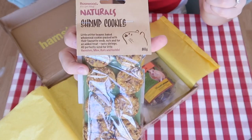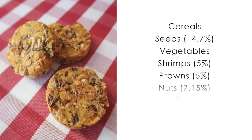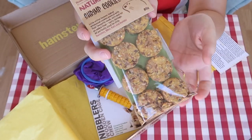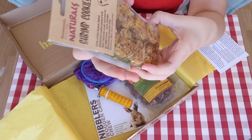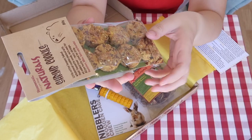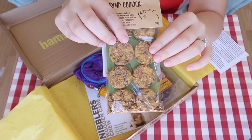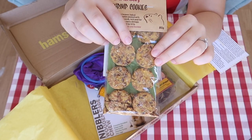Starting with the treats — first we have the Rosewood Naturals Shrimp Cookies, which contain cereal, seeds, vegetables, shrimps, prawns, nuts, egg and egg product. This is something I've used in the past and they were very popular with my previous hamsters. I'm particularly excited to see Osmium try these because she loves her crustaceans. Iodine is a little more fussy so she may not like them, but Osmium will go crazy for them and may end up getting the entire packet to herself. I'm a little more cautious about giving these to Zinc because they can be quite high in protein, and with mice you do have to be careful not to give them too much protein as it can have negative effects on their health.